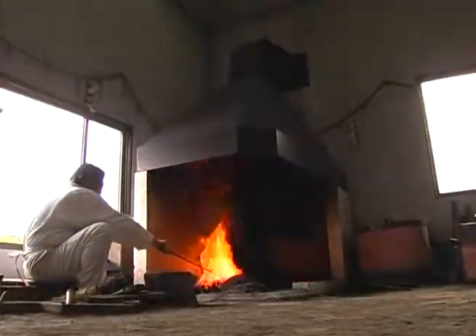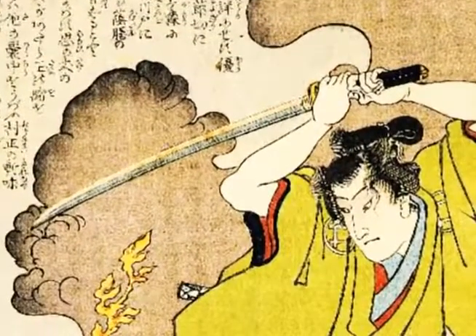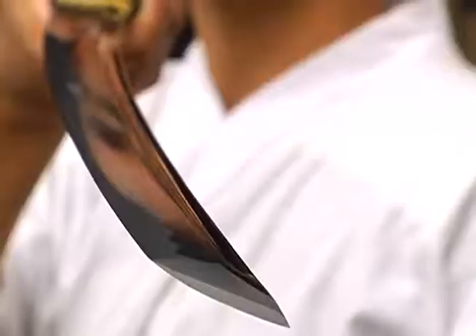Seki City has long been known as the birthplace of sword making in Japan. A Japanese sword is very famous for its durability and sharpness.